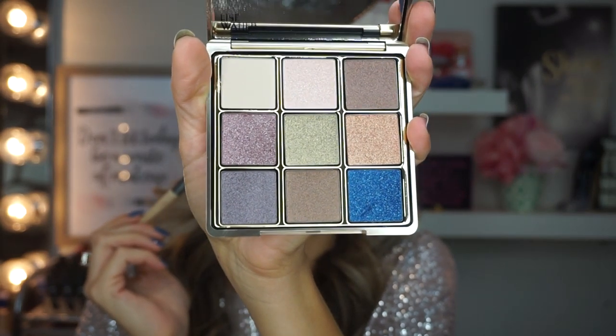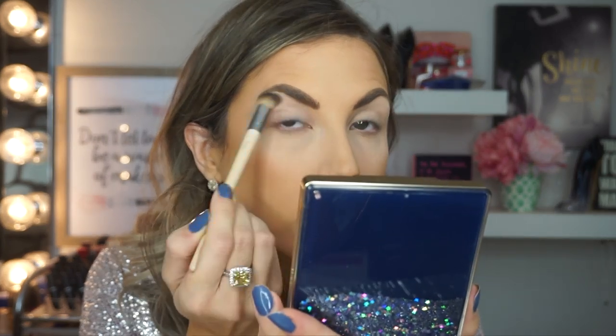I've already primed my eye with Benefit Stay Don't Stray — if you know me, you know that's my jam. The first thing I'm going to do is take this Eco Tools brush and dip into this shade right here. It's like a creamy white shade. I like how there's a mirror in this palette. It's a nice shade — not too stark of a white, which is nice.